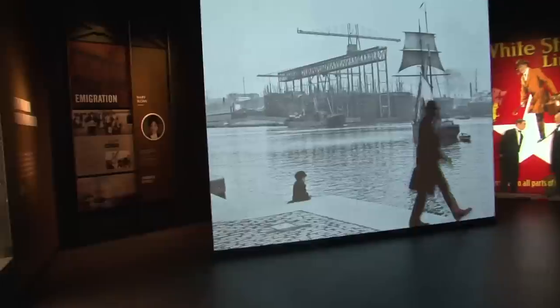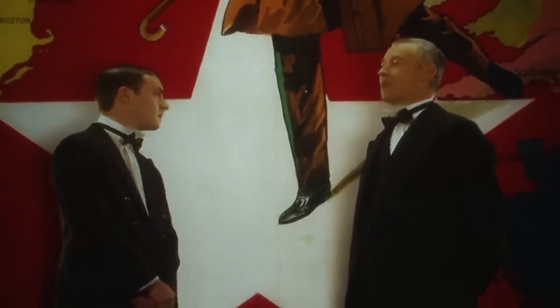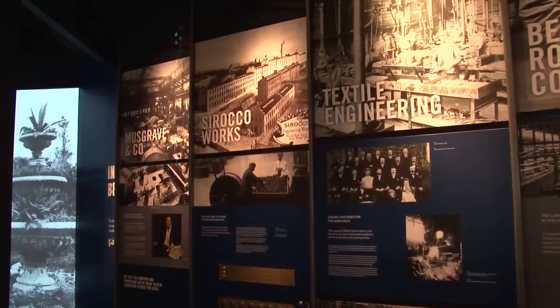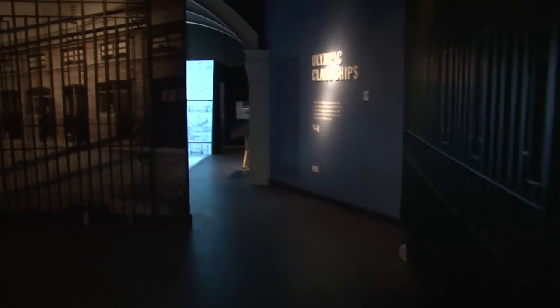First port of call is Booming Belfast. We're being taken back in time to 100 years ago. The city was very industrial back then, with linen, rope making, and of course shipbuilding employing lots of people.